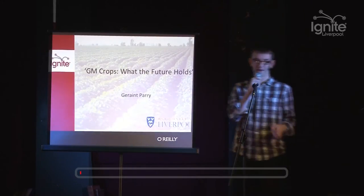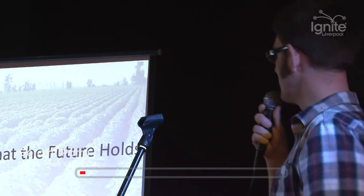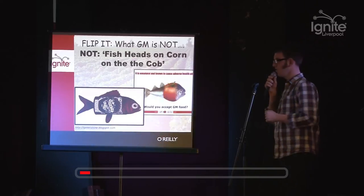Hey, so I'm Jaron Harry. I'm a lecturer in plant science and genetics at the University of Liverpool. And GM crops - genetically modified crops - have been in the news quite a bit recently. So I just wanted to give an overview in 20 quick slides about what's going on with it and the current situation.